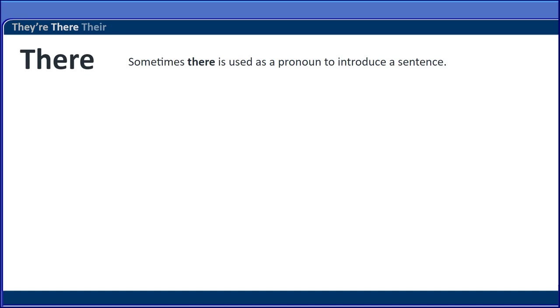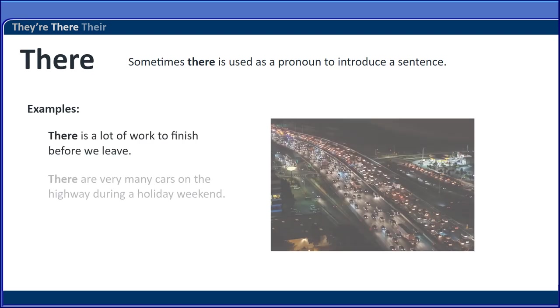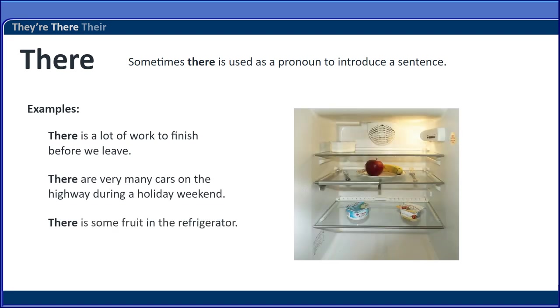Sometimes, there is used as a pronoun to introduce a sentence. Here are some examples: There is a lot of work to finish before we leave. There are very many cars on the highway during a holiday weekend. There is some fruit in the refrigerator.